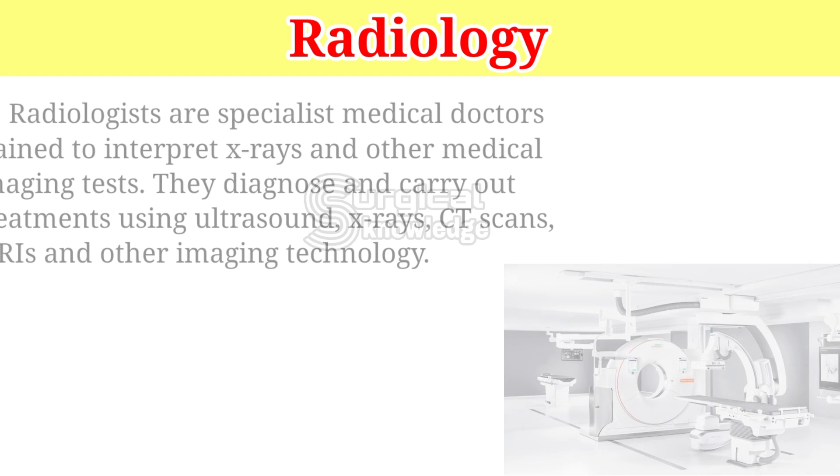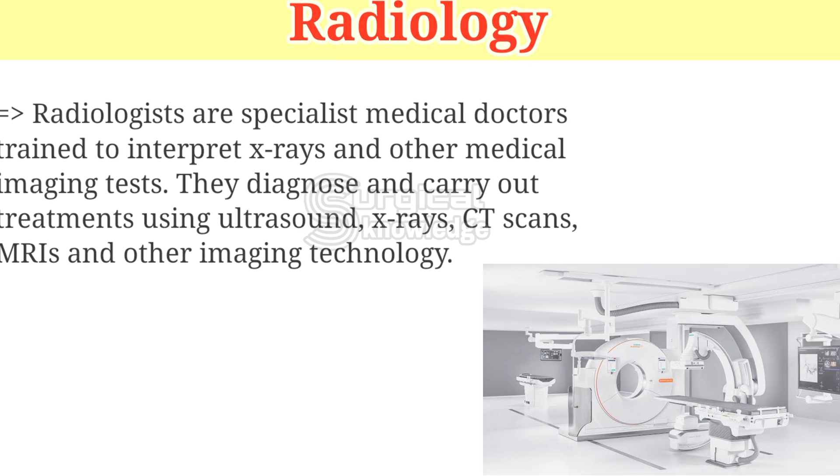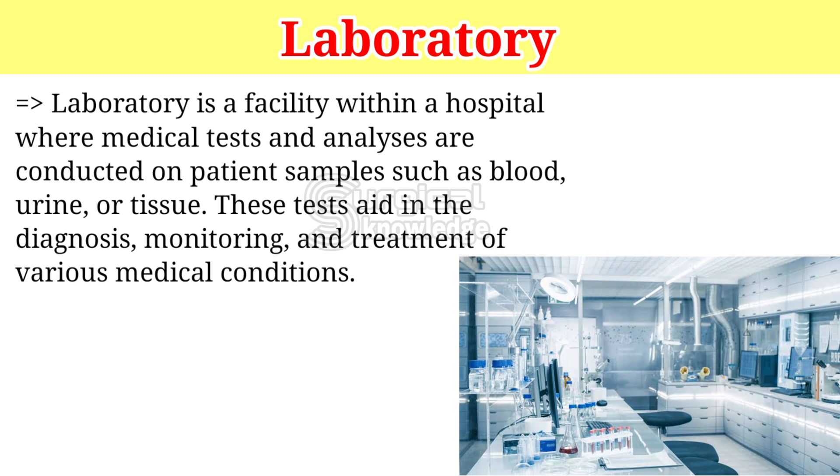Radiology: Radiologists are specialist medical doctors trained to interpret x-rays and other medical imaging tests. They diagnose and carry out treatments using ultrasound, x-rays, CT scans, MRIs, and other imaging technology. Laboratory is a facility within a hospital where medical tests and analyses are conducted on patient samples such as blood, urine, or tissue. These tests aid in the diagnosis, monitoring, and treatment of various medical conditions.